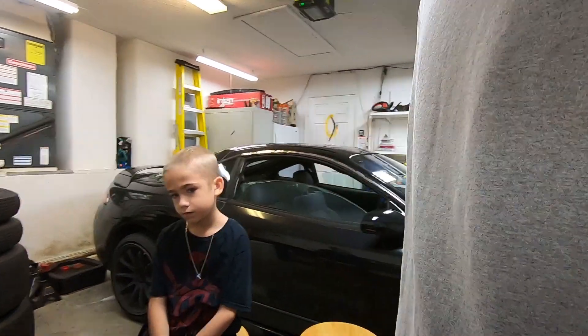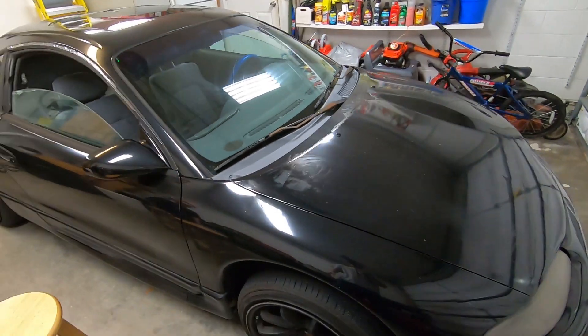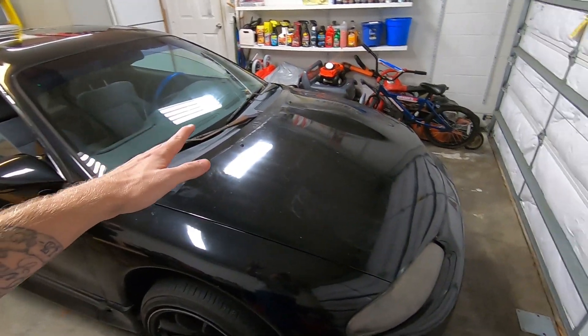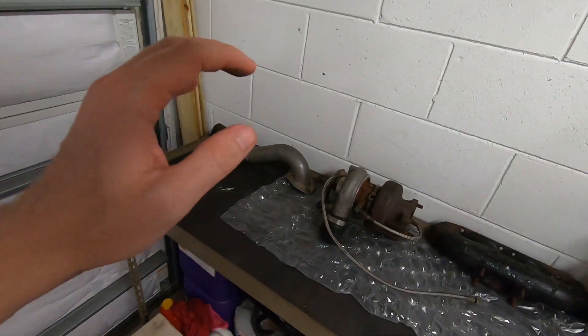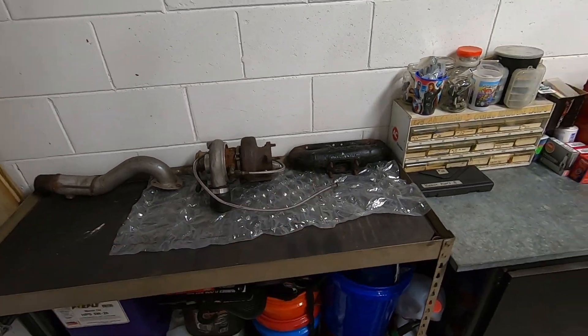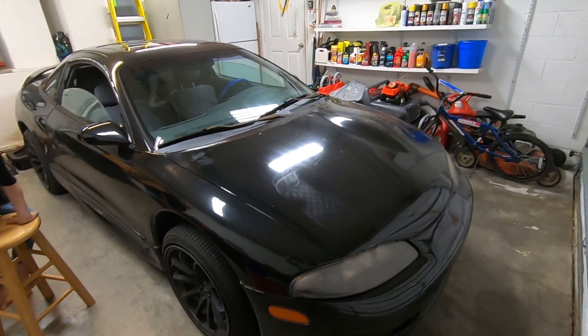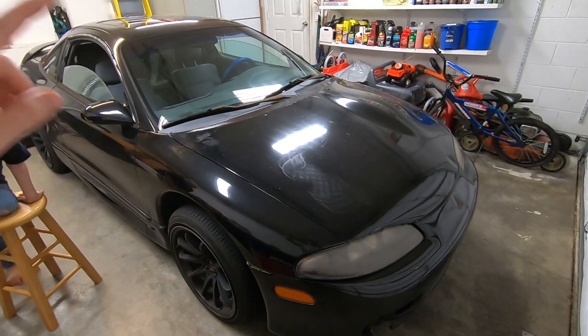Also got some eclipse content coming very soon, because once the lightning is back up and running and good to go, while we're breaking the lightning in, I plan on starting the process of boosting the eclipse. So we pulled out the turbo — we have the downpipe, the manifold, some miscellaneous parts are in the cabinet back there — and we are gonna get started on boosting this guy while we drive the lightning around and break it in.